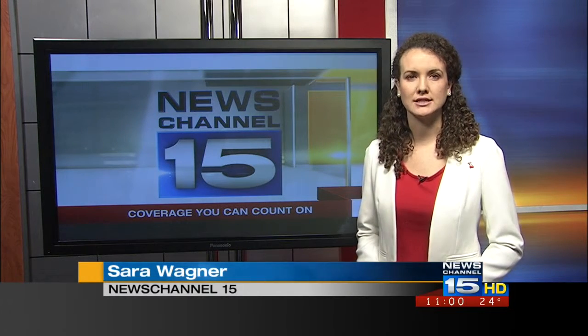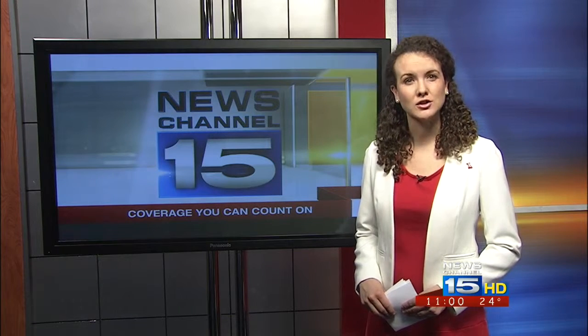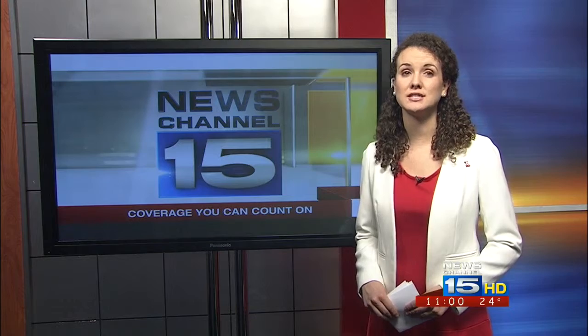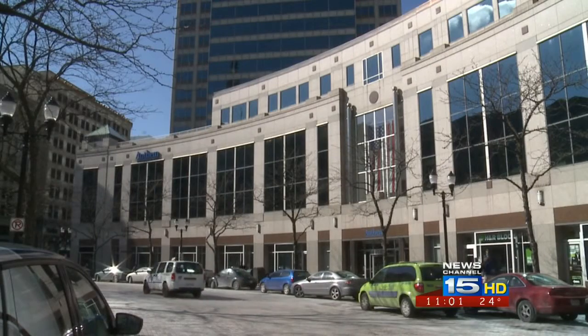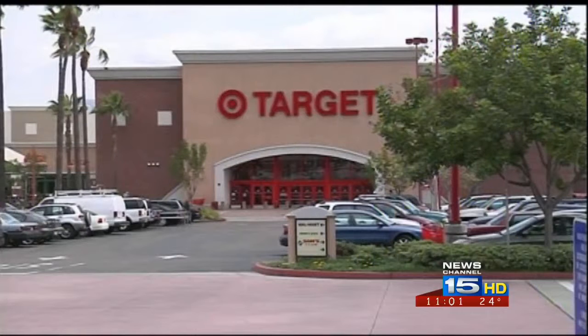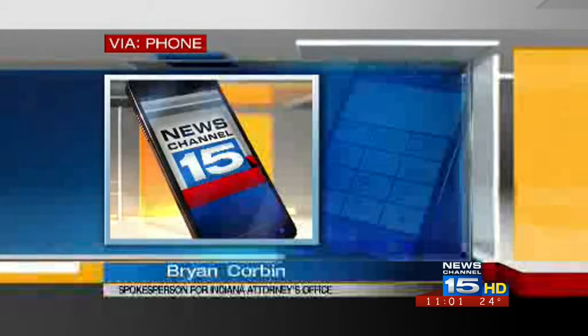The Anthem attack is the latest in a string of cyber assaults on large corporations. While many have offered credit monitoring services, that might not actually be enough to keep your information safe. With this week's breach, Anthem joins the list of major companies hit by hackers like Target and Home Depot. Data breaches unfortunately have become an increasingly frustrating part of modern life in the information age. This is something that people just need to be aware of and prepare themselves for.